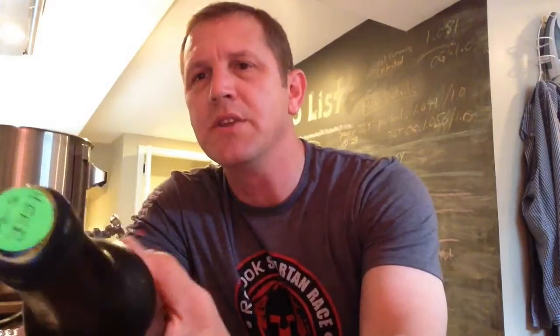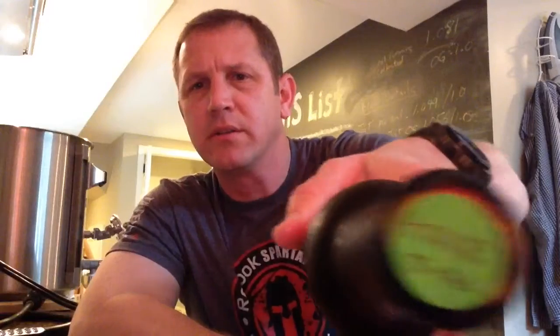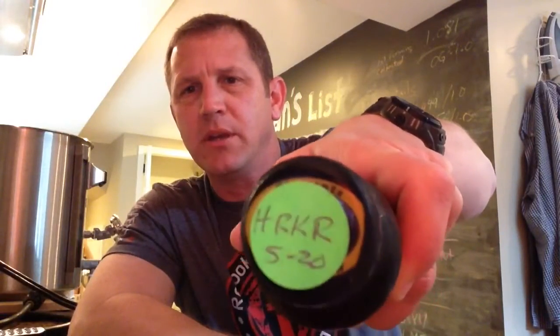He sent me three beers. Two of them I'm going to save because they're like chocolatey peanut butter kind of beers, and one's a cherry bourbon stout. But this one here — I love Irish Reds. I guess his son Christopher had a beer called Hoppy Red Kilt Riser, and this is it right here.